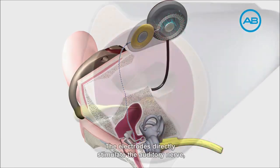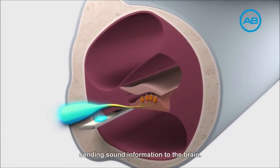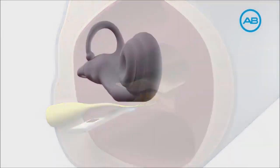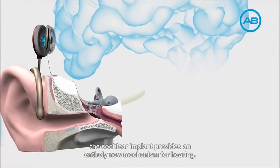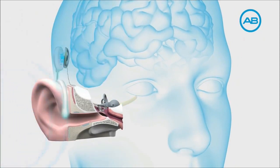The electrodes directly stimulate the auditory nerve, sending sound information to the brain. Bypassing the damaged inner ear, the cochlear implant provides an entirely new mechanism for hearing.